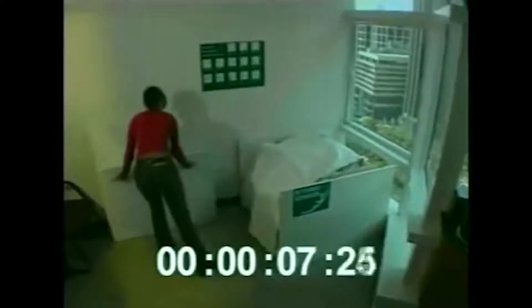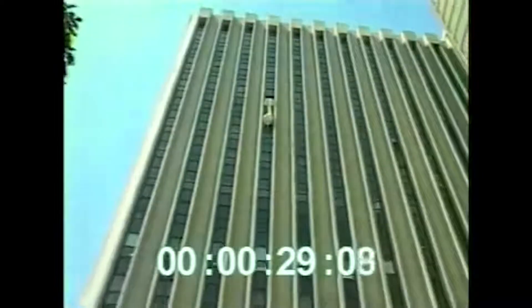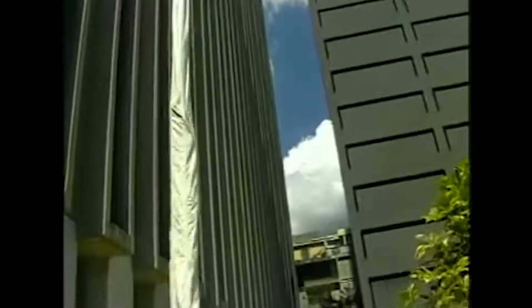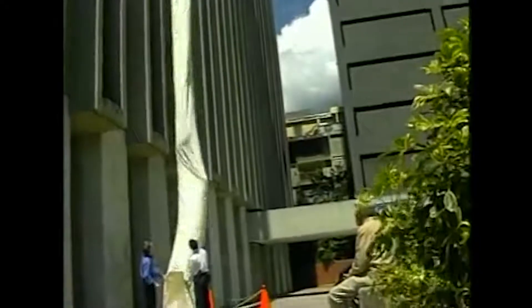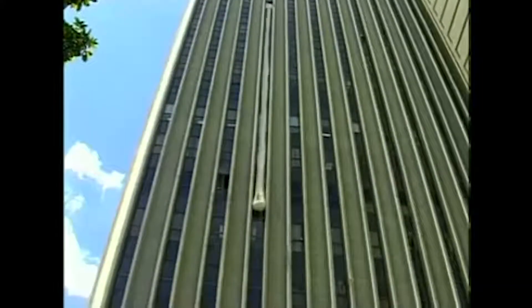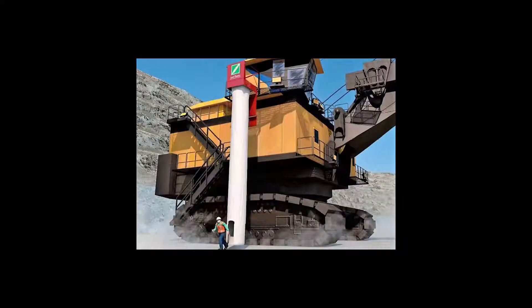Stored in a compact container, the Escape Shoot can be opened and extended in seconds. Within the shoot, a spiral-shaped inner hose allows users to be gently lowered to the ground at a rate of 8 people per minute. Users are also protected from smoke and ash, as these items can't penetrate the shoot's material. The Escape Shoot can be manufactured in lengths ranging from 2 to 80 meters, making it the perfect solution for escaping from fires in high-rise office buildings, oil platforms, or mega-sized construction vehicles.